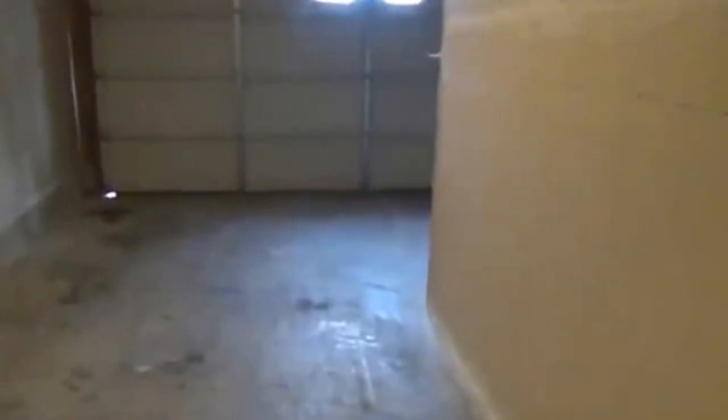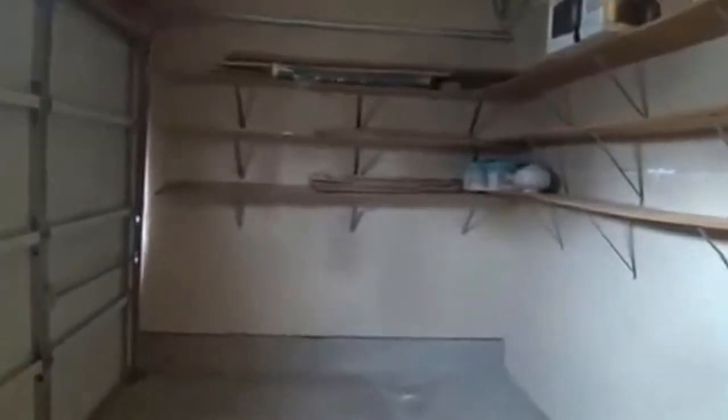I'm going to show you the garage just so you'll get a view of it, because this game room is right through here — it's taking a little bit of space in the garage. Just so you'll know. Got some good shelves up there for storing stuff. That's the space back here.